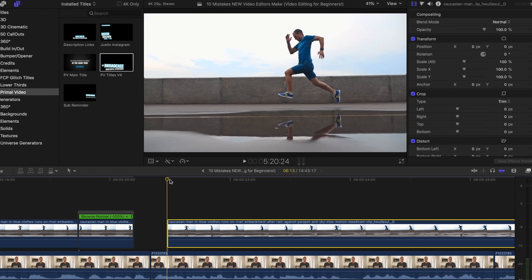Mistake number eight is not saving backup versions of your timeline or editing project as you progress your edit. Most people — especially beginners — just work on the one timeline from start to finish, but this doesn't give you anywhere to go backwards if something happens or you're looking for something from a previous version. What I'd recommend is saving a new version every time you hit a milestone or move into the next step of the editing process, so you can quickly go back if the project gets corrupted or something bad happens.